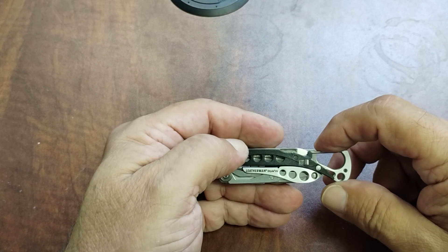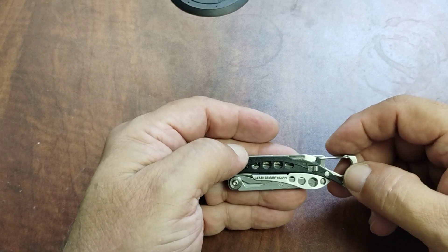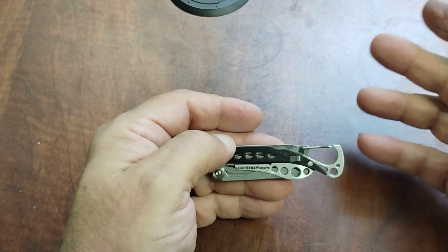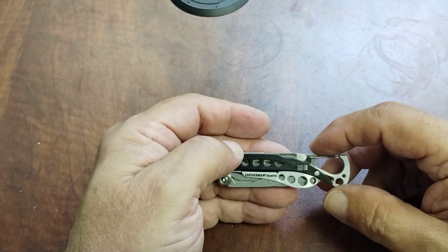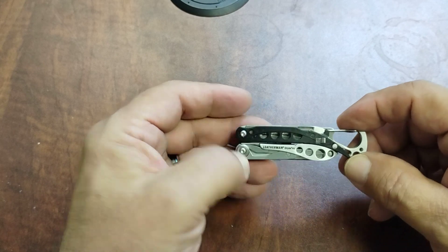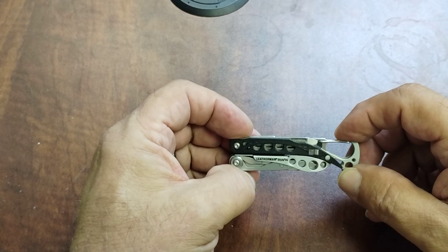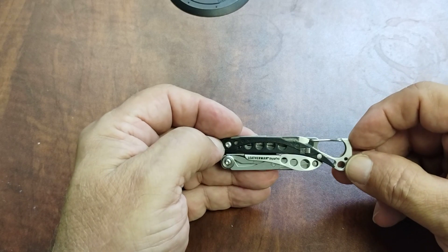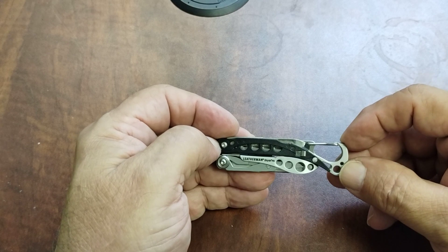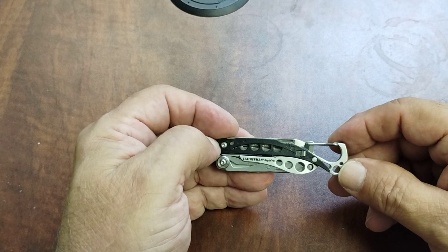If something were to happen to this and you had to return it, they might replace it with a Leatherman Micro — I've heard that happening — though the Micro is not TSA compliant. Anyway, this is the Leatherman Style PS TSA compliant multi-tool. It comes with a 25-year warranty, and Leatherman is great on their warranties. I know because I've used it several times — very good company, they take care of their customers.